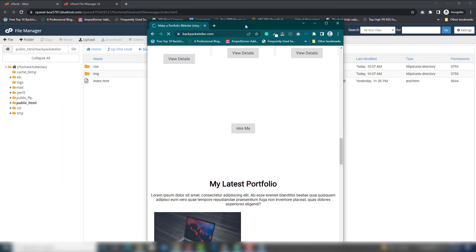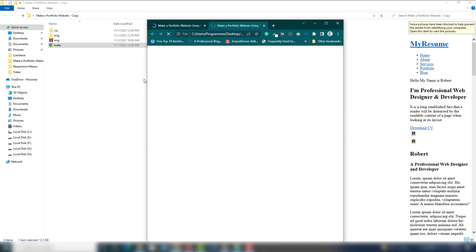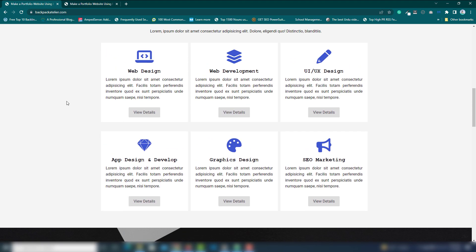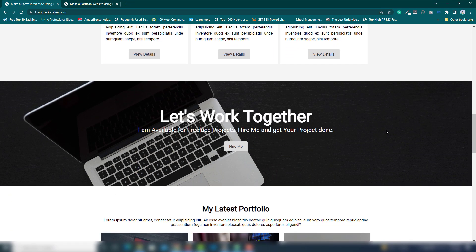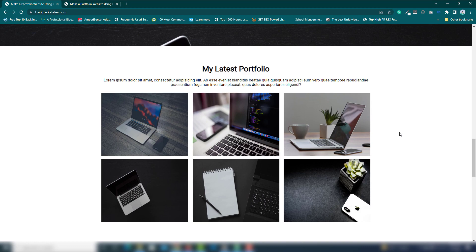Let me show you my local website — as you can see in the URL, this is my local website. Now let's check it on the online website: on the domain backpackteller, you get the same website. It's a very simple way to upload your static or HTML-based website to an online server or web hosting. I also made two videos on how to upload your static website using FileZilla and locally — you can watch those inside my channel. I hope you understood. Thank you very much for watching, have a nice day!